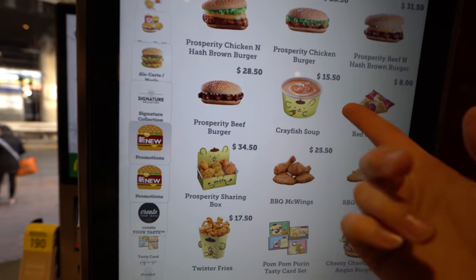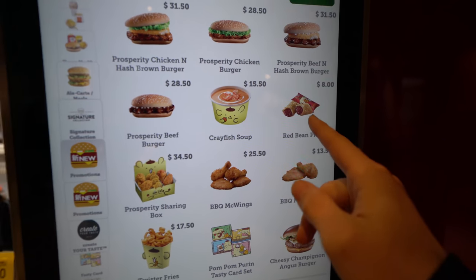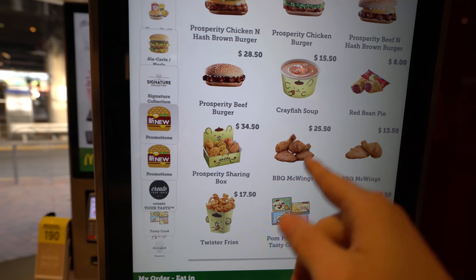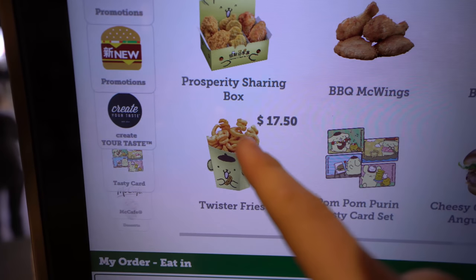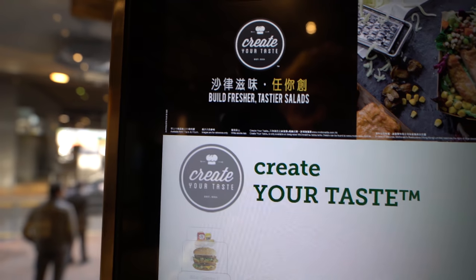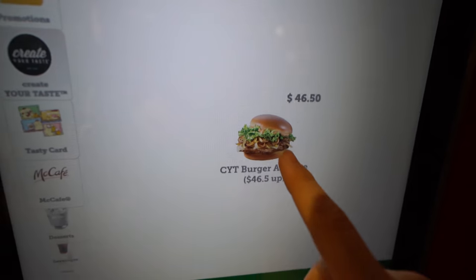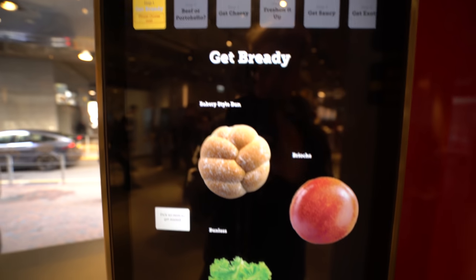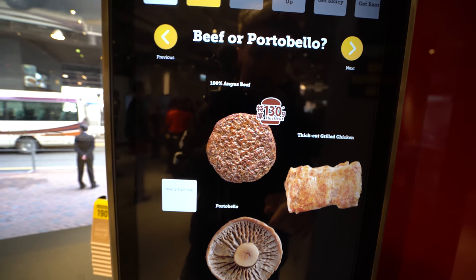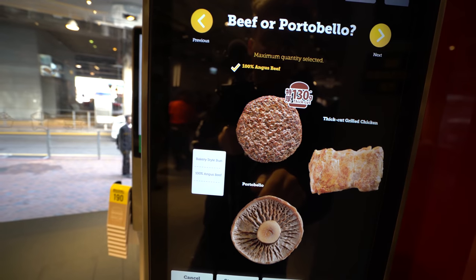I'm eating in and I'm gonna order everything I don't ever see at US McDonald's. Crayfish soup — we're getting that. Red bean pie — we're getting that. Barbecue McWings — we are getting that. They even have twister fries; I'm sure it's like curly fries but we're getting that too. And this is where you can actually build your own burger or salad, so we're gonna build a burger. A hundred percent Angus beef — we are taking that.